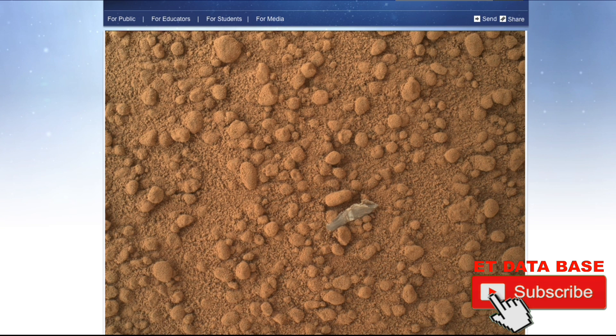NASA has been calling every UFO 'debris.' They used to call them bogeys — 'we got a bogey' — but now they call them debris. This is sort of like a code name to get rid of any possibility that it's alien in any way.